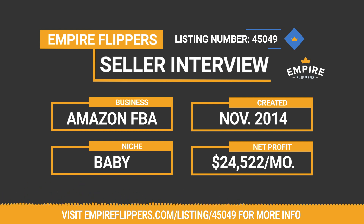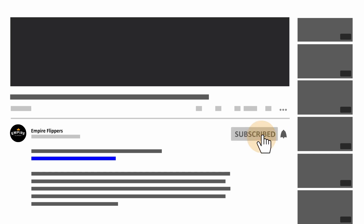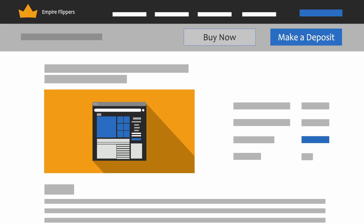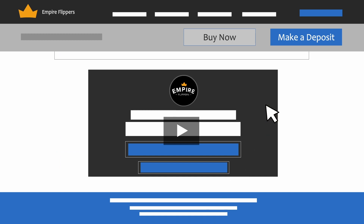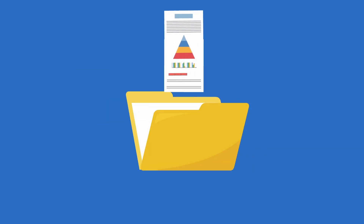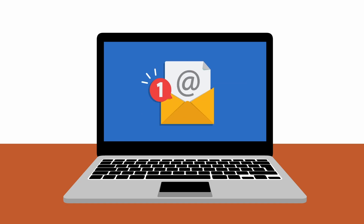Luke, thank you so much for taking the time with me today. If you're watching this on YouTube, subscribe to our channel. The link below the video will take you to this marketplace listing. If you're watching this on the listing site and want more information, become a depositor today — one of our business advisors will be in contact with you and you'll be given everything you need to review this business. Have a great day.